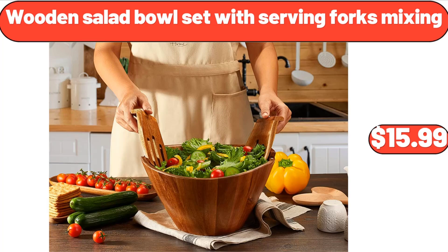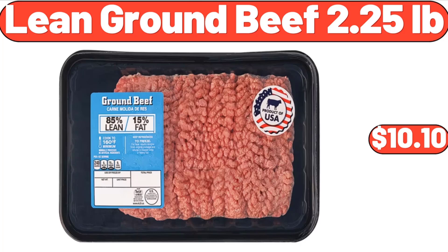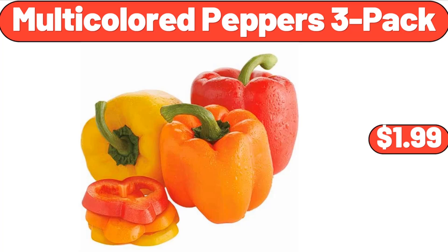Wooden Salad Bowl Set with Serving Forks, $15.99. Happiness is Homemade Stoneware Cookie Jar, $11.99. Lean Ground Beef 2.25 Pounds, $10.10. Multi-Colored Peppers, $1.99.